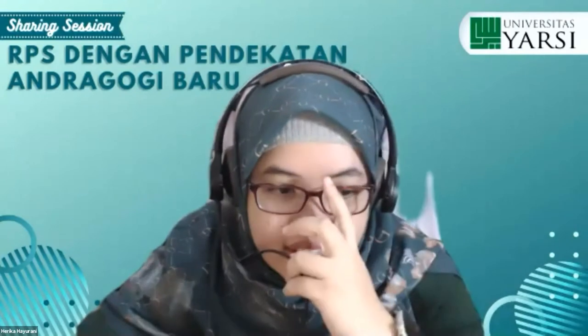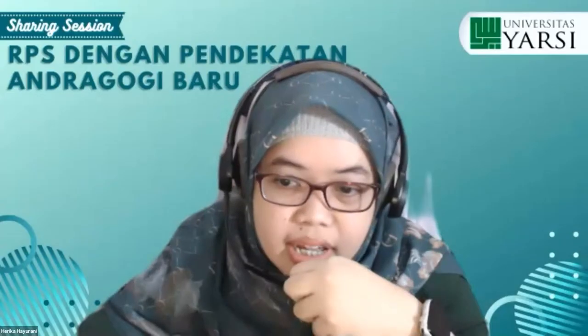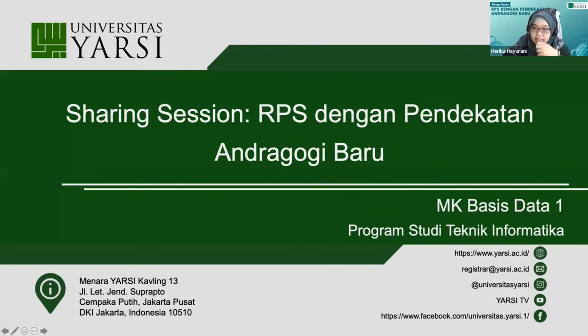Terima kasih Mbak Petri. Saya coba share screen ya. Sudah terlihat? Sudah. Slide ini dibuat oleh saya beserta Bu Maya bersama-sama. Jadi kita berkolaborasi untuk sharing session hari ini, yaitu RPS dengan Pendekatan Andragogi Baru untuk mata kuliah Basis Data 1 di Prodi Teknik Informatika.